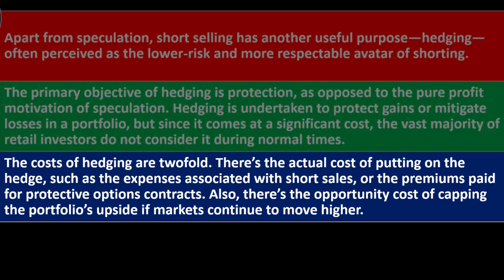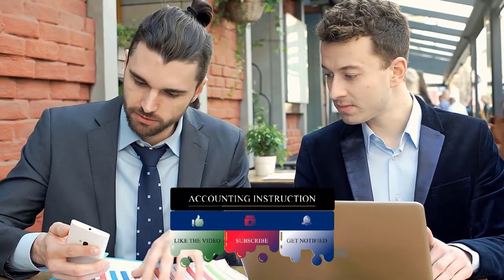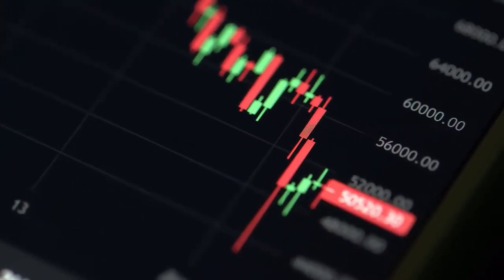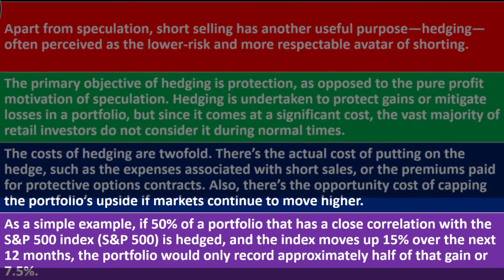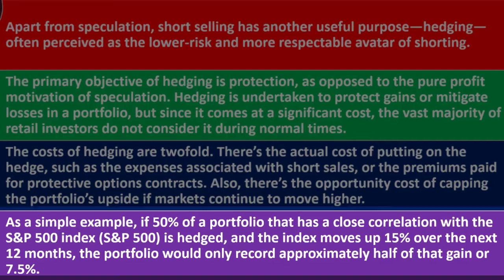The second cost of hedging is the opportunity cost of capping the portfolio's upside if markets continue to move higher. So if markets keep going up, you'll have less upside because of the hedge, but the hedge will mitigate the downside. As a simple example: if 50% of a portfolio closely correlated with the S&P 500 is hedged and the index moves 15% over the next 12 months, the portfolio would only record approximately half of that gain, or 7.5%.